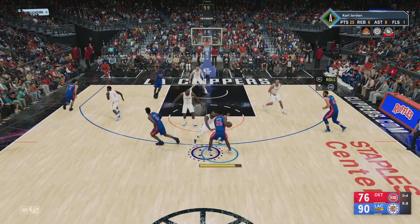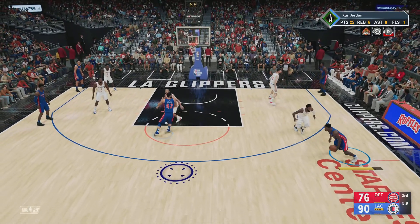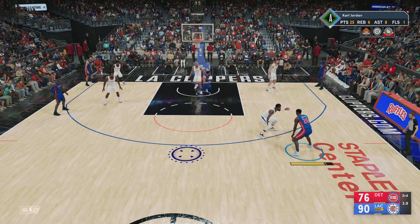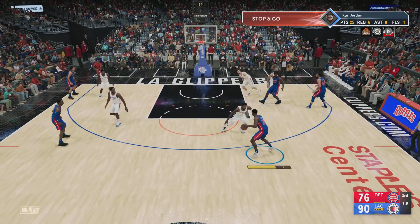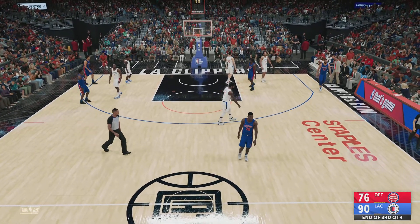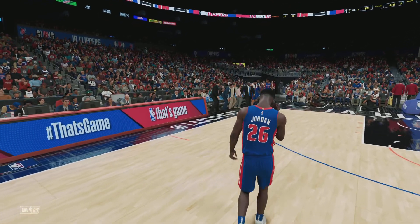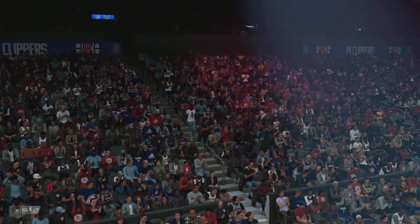Now Jordan — Lyles with a screen. And here's Jordan — there's the triple — and that's not going to go. So it's Los Angeles with a score. Your Clippers 90 — right back after this.